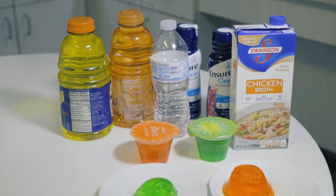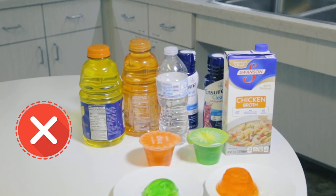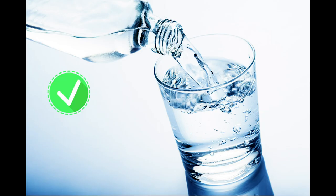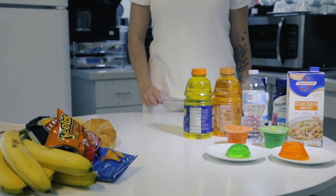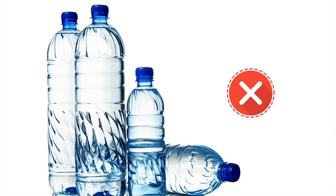Ten hours before your capsule endoscopy, you are no longer allowed to drink clear liquids. However, you may still take your medications with small sips of water. Two hours before your capsule endoscopy, you are asked not to take any more oral medications.